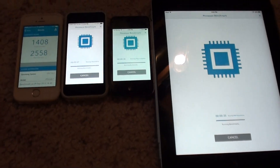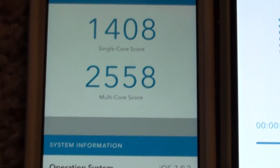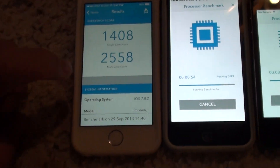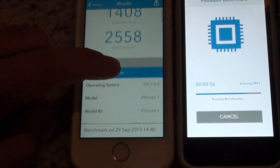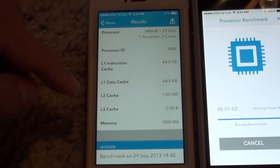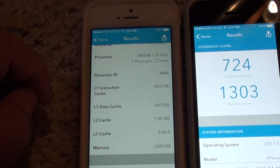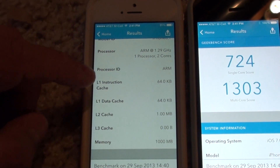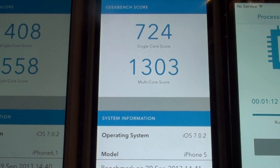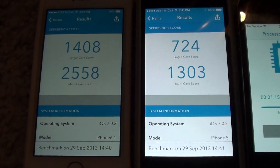iPhone 5S is completed, total score of 2558. The others are still going. You can see the 5S registering 129 GHz. There's the iPhone 5 at 1303. It's a huge difference from the 5 to the 5S.